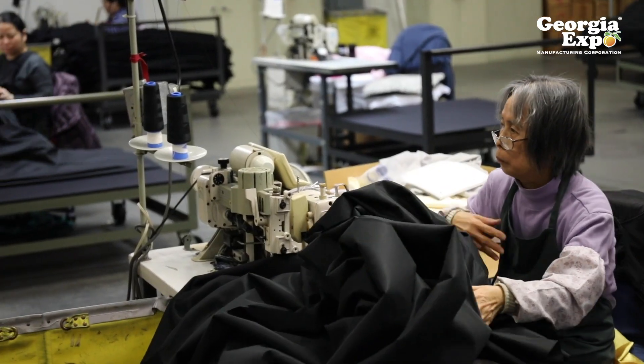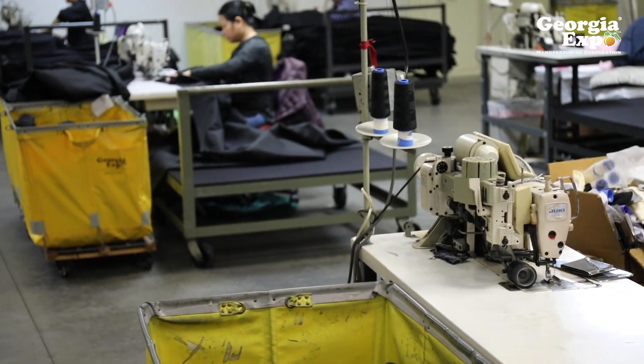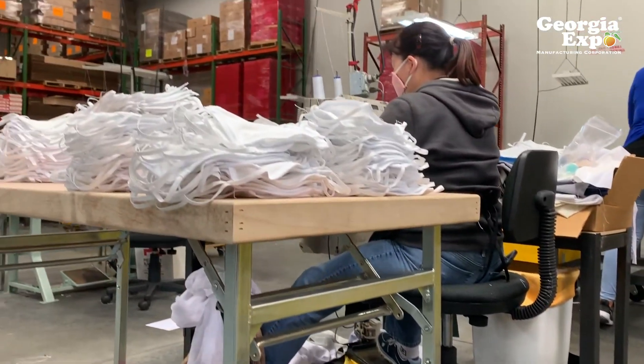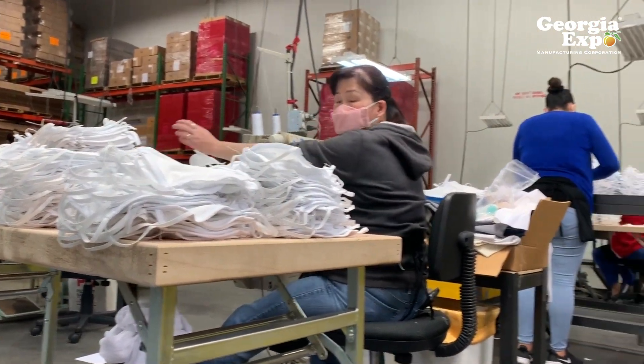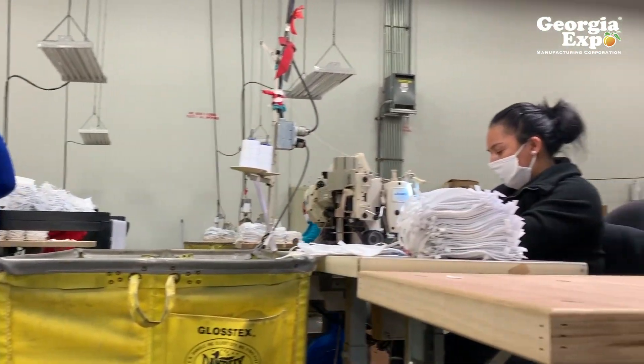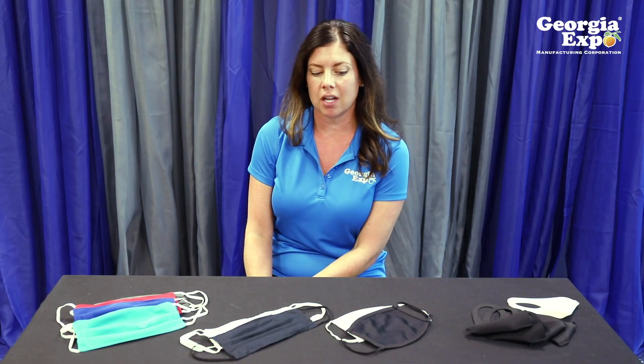Hi, my name is Amanda Gray with Georgia Expo Manufacturing Corporation. During this pandemic, we've transitioned from sewing trade show and event curtains to manufacturing fabric face masks. We've been doing this since April. We've run some pretty large contracts and over the last couple months we've gotten really good at it, and we've developed a lot of different style masks that I'm going to demo here for you today.